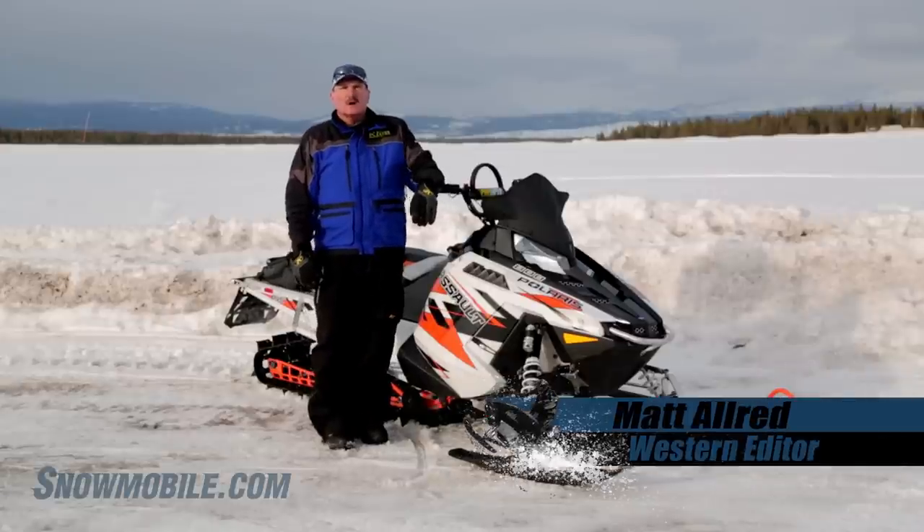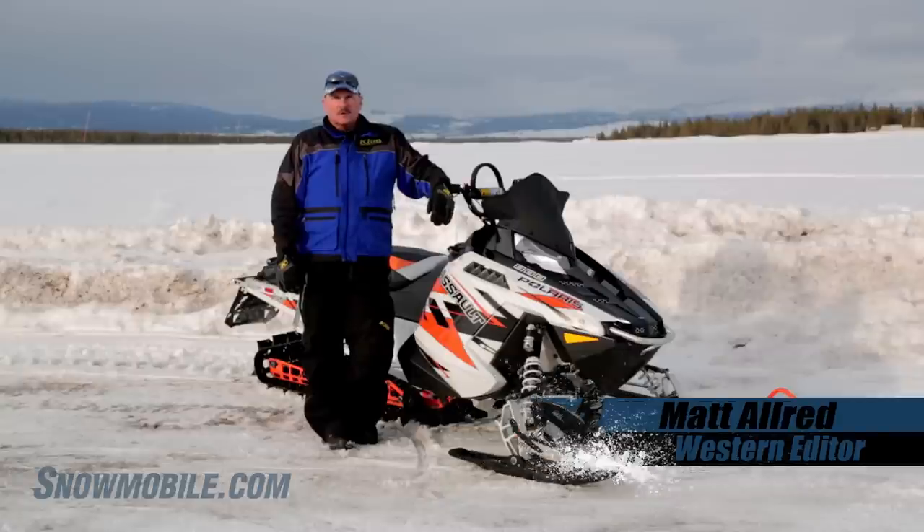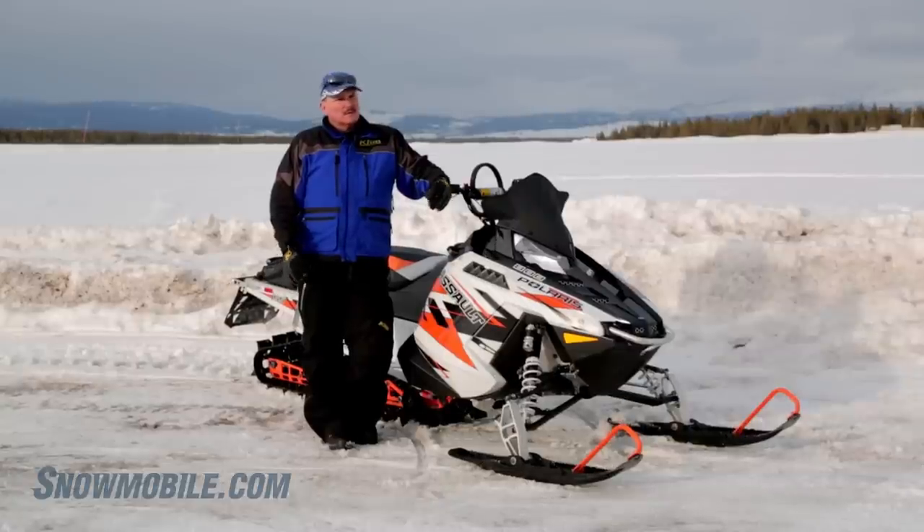The RMK Assault 155 oftentimes is an overlooked RMK. Quite frankly, I don't understand why.